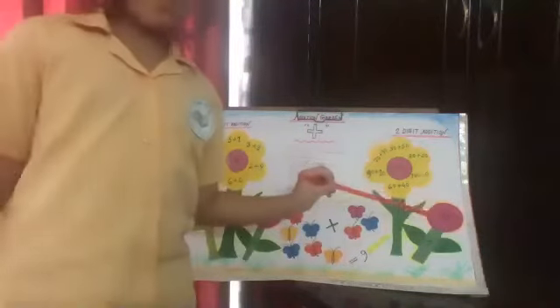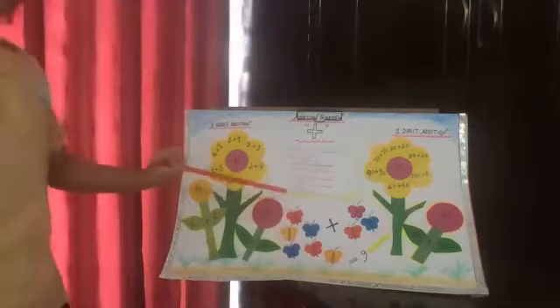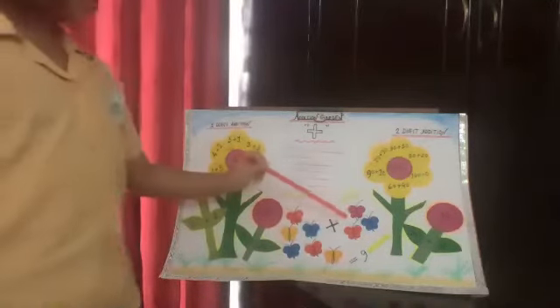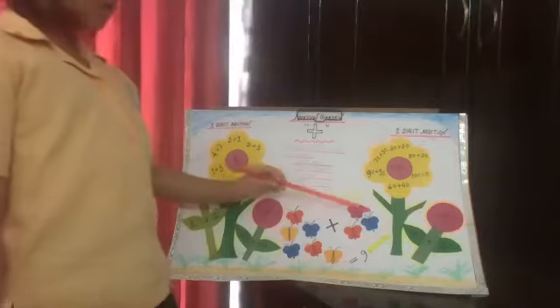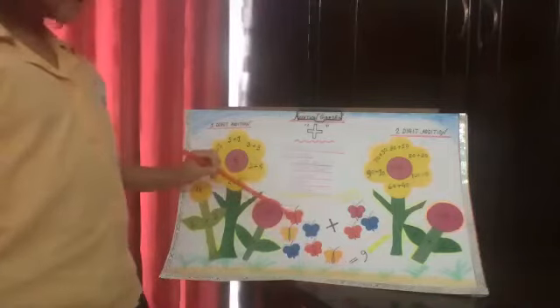Now let's learn how to make twelve: ten plus two makes twelve. There are butterflies too in my addition garden. Let's count how many butterflies are here on this side: one, two, three — there are three butterflies here. Let's count how many butterflies are on the other side: one, two, three, four, five, six — six butterflies are here.